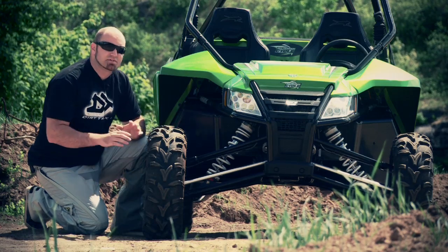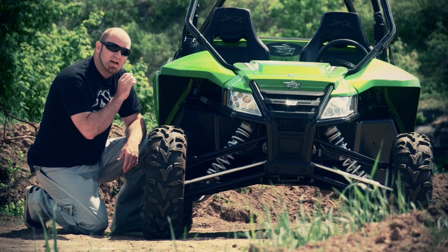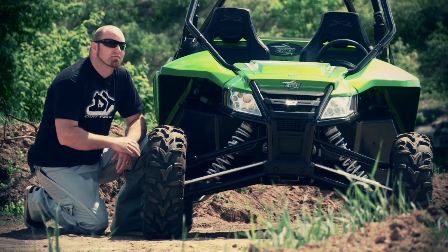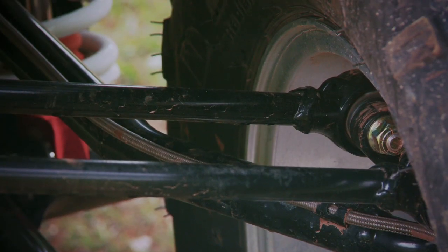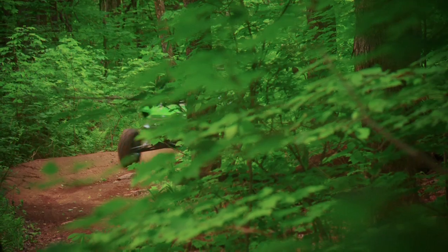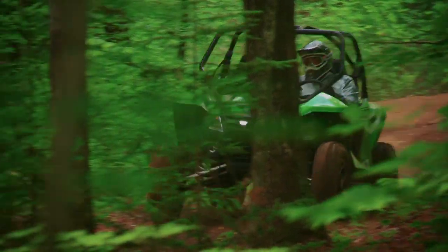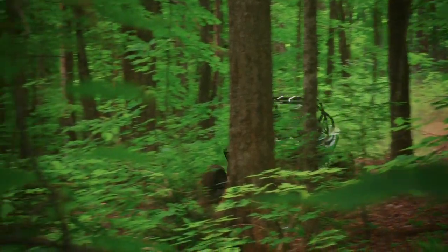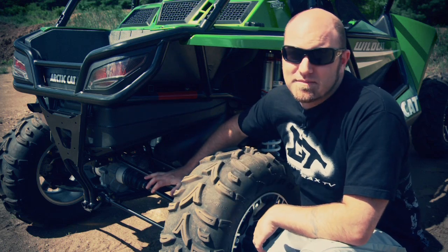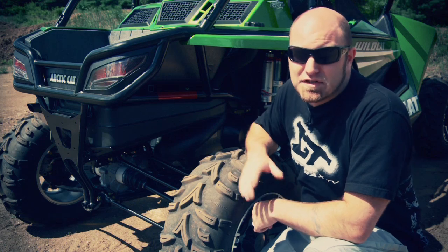Probably the most obvious trait of the Wildcat is its suspension setup that's not the least bit concealed with bodywork. Double-A arms up front yield an almost unbelievable 17 inches of travel, damped by Walker Evans fully adjustable piggyback shocks that look like they were swiped right off Robbie Gordon's trophy truck. Out back, an even more impressive five-link trailing arm design provides 18 inches of travel, also damped by the same shocks.